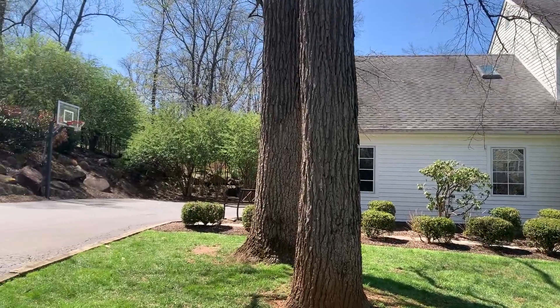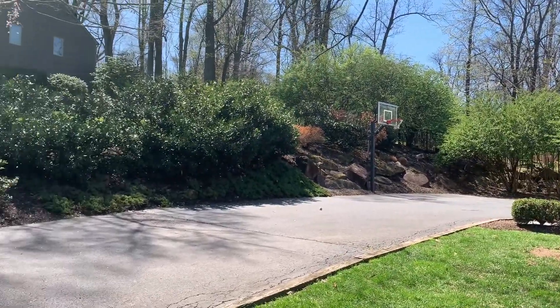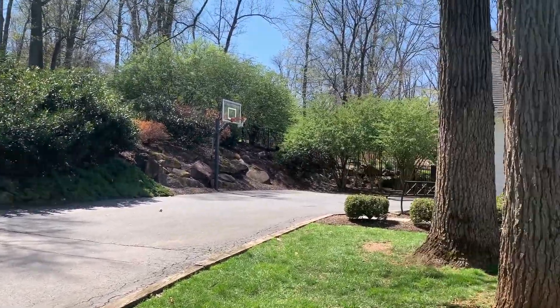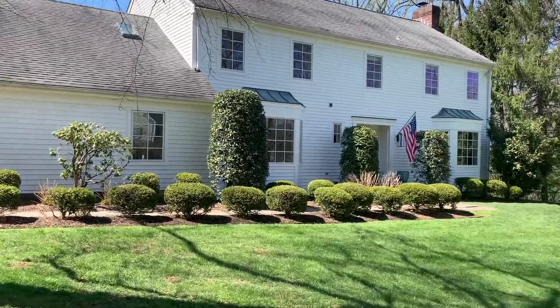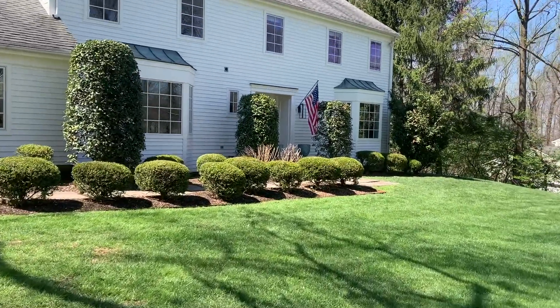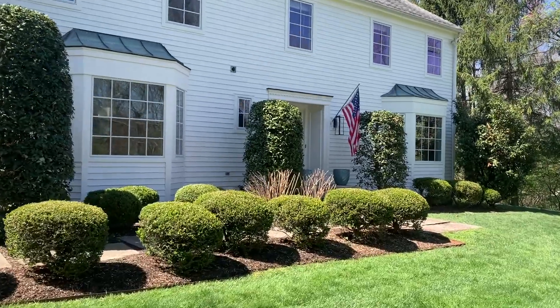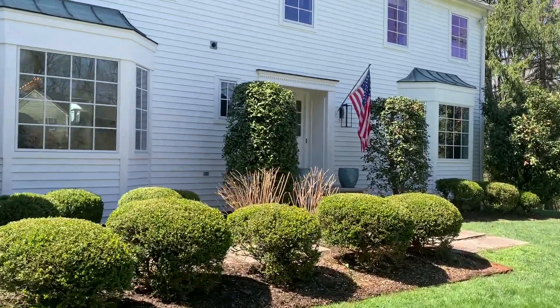This is a lovely quiet cul-de-sac, a long driveway and a two-car garage. As we go in, we've got these two beautiful bay windows at the front — one in the sitting room, one in the dining room.